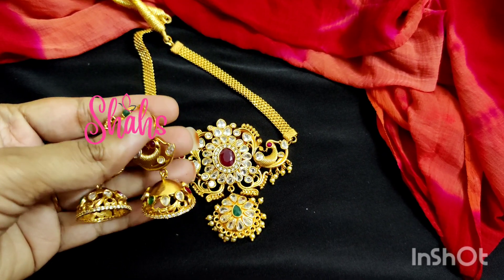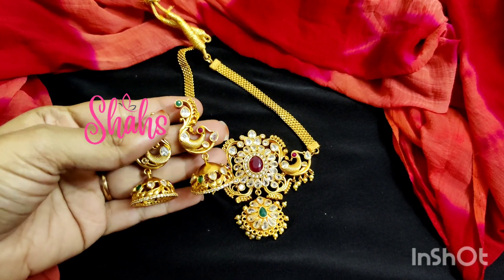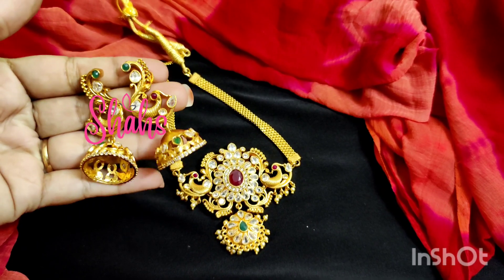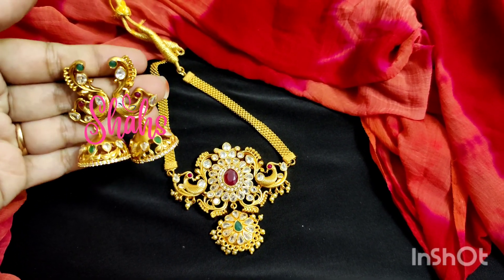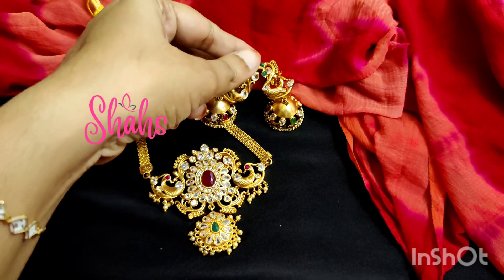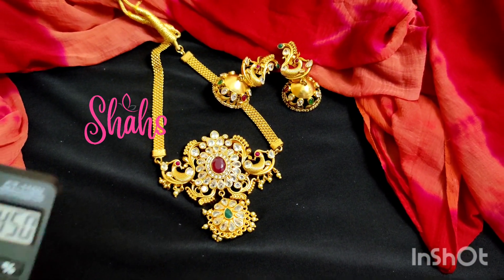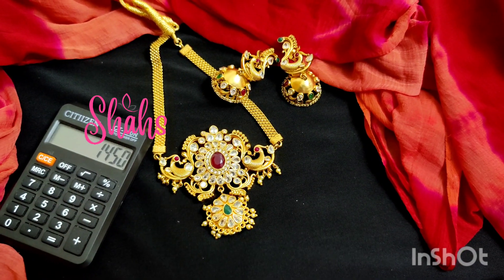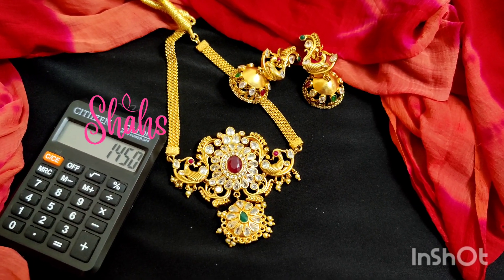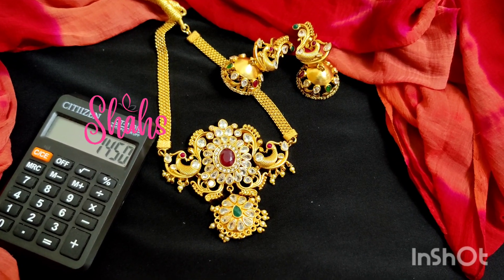The peacock model earrings are medium-sized, about the size of my little finger. The choker is gold polish kind. Actually it is not a choker chick set — the cost is 1450 rupees. Only online payment is accepted — no cash on delivery. Google Pay, PhonePe, or bank transfer are available.